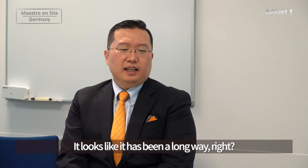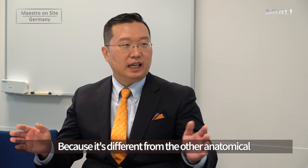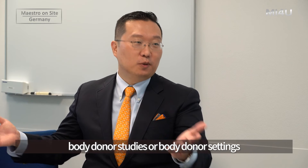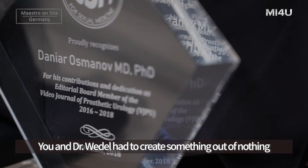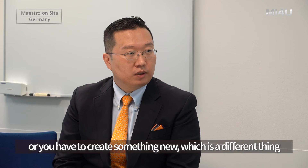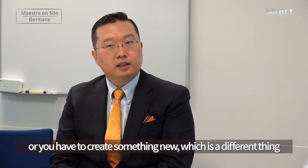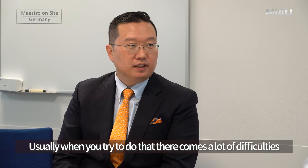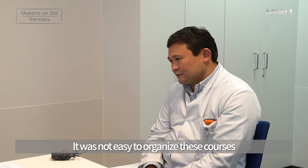It looks like it has been a long journey, because this is different from other anatomical body donor settings. You and Dr. Wiedel had to create something new from nothing, which is a different thing. And usually when you try to do that, a lot of difficulties come — was that the case? It was not easy to organize these courses, first because of finance — it is very academic and we had no budget.